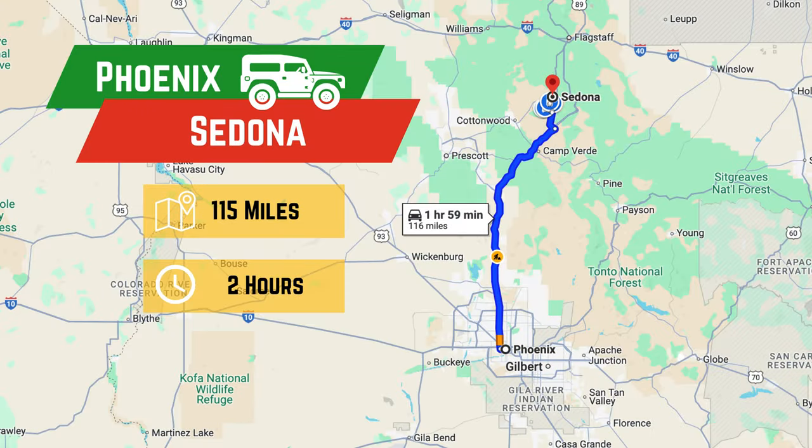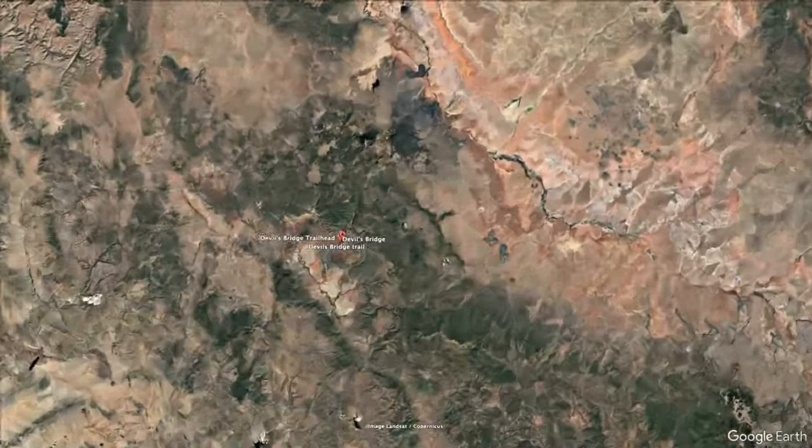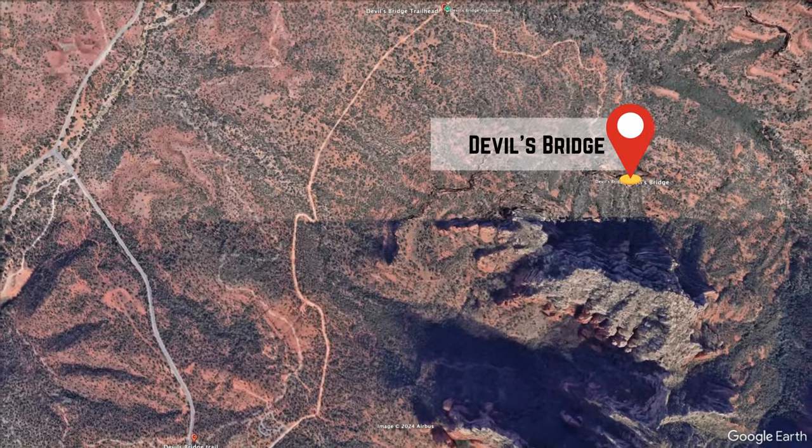Sedona is located just 115 miles north of Phoenix, nestled in Arizona's red rock country. It's known for its vibrant red cliffs, mystical energy vortexes, and incredible outdoor activities.